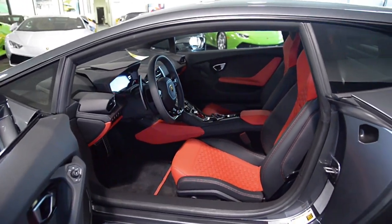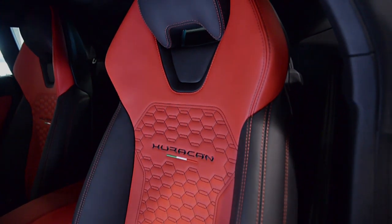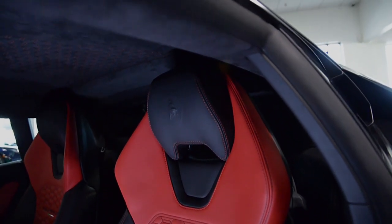This Huracán is finished in a gorgeous Grigio Lynx exterior color, and a bi-color Sportivo Nero Day interior with Rosso Alala leather and red Q-Satura contrast stitching.